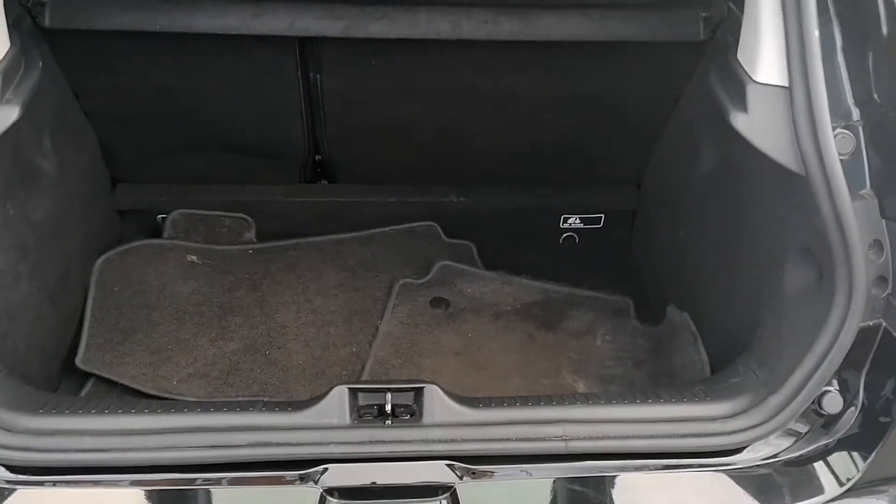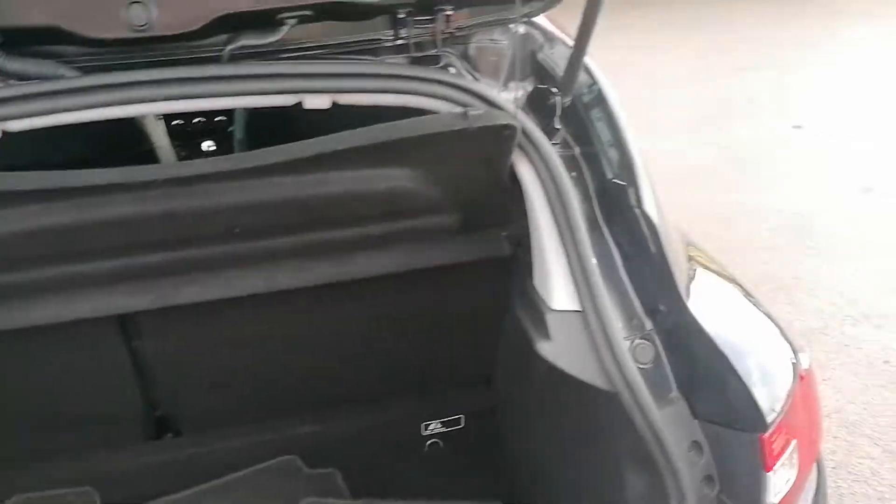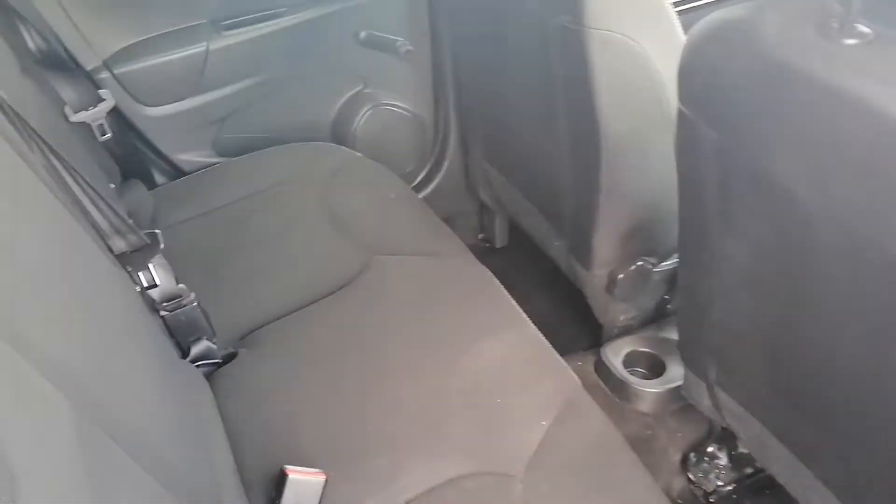The interior rear seats are in pretty good shape. In the boot there is the parcel shelf present and complete, and an original set of mats as well. Those are just in there — if you want them keep them, if not throw them in the bin, no problem. The rear seats are in pretty good shape.